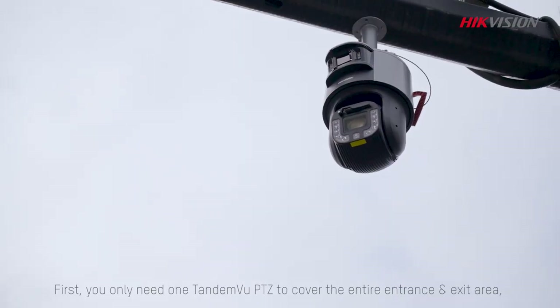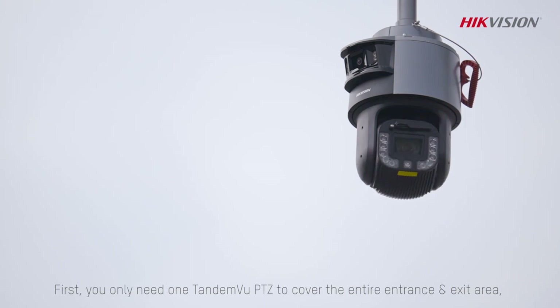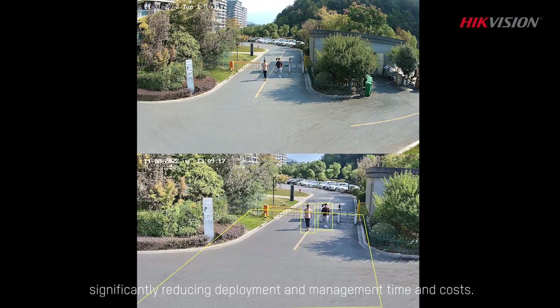First, you only need one Tandem View PTZ to cover the entire entrance and exit area, significantly reducing deployment and management time and costs.